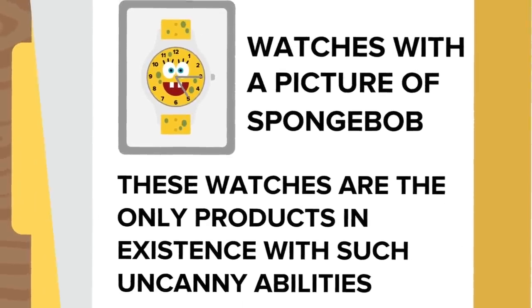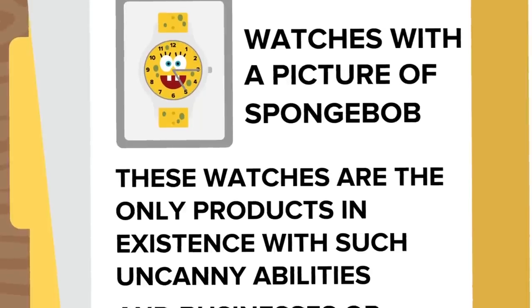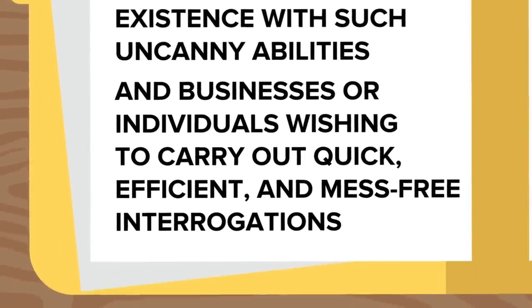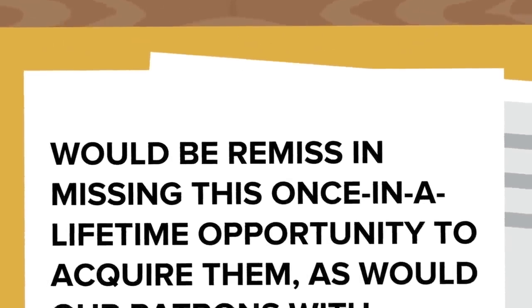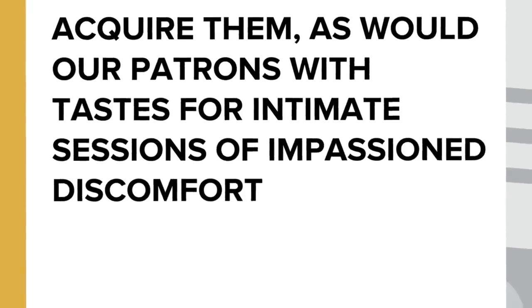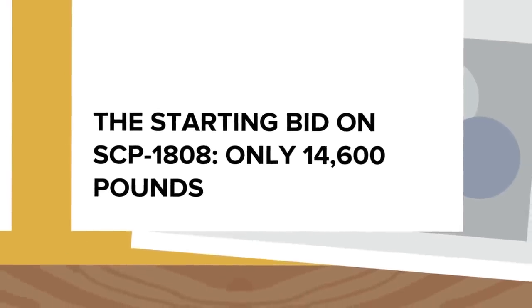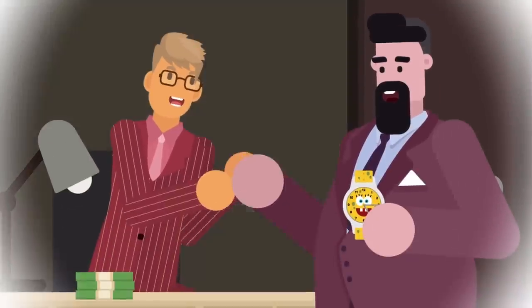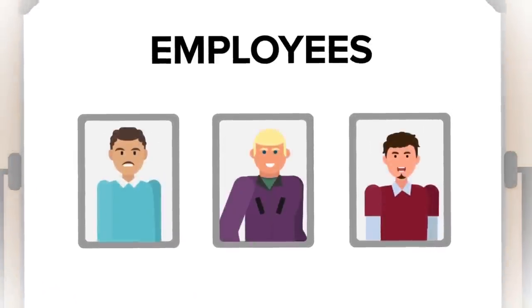The description reads: 'These watches are the only products in existence with such uncanny abilities, and businesses or individuals wishing to carry out quick, efficient, and mess-free interrogations would be remiss in missing this once-in-a-lifetime opportunity to acquire them, as would our patrons with tastes for intimate sessions of impassioned discomfort.' The starting bid on SCP-1808 was only 14,600 pounds. Marshall, Carter, and Dark had no issue selling these watches to those who wanted to inflict awful torture on their unwilling and unknowing victims.